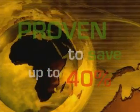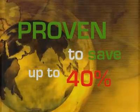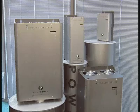Imagine the potential for a product that is proven to save up to 40% in electricity costs. Powerboss is unique — a truly intelligent motor controller.